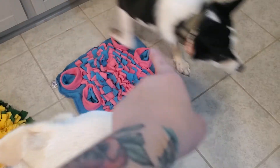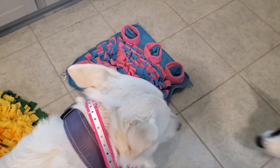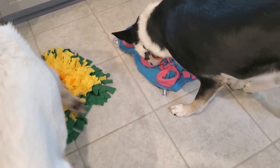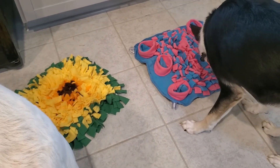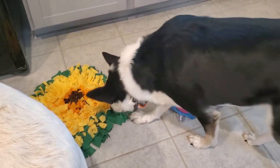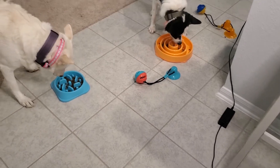This mat has suction cups that are supposed to suction down to the tile on each corner, and they're not working as well as I'd like. However, it's not a big deal - I don't leave their food bowls down anyway, and this isn't something I'd leave down unsupervised. It'll get picked up whenever they're done, and I'll start feeding them dinner in this at their regular feeding times.